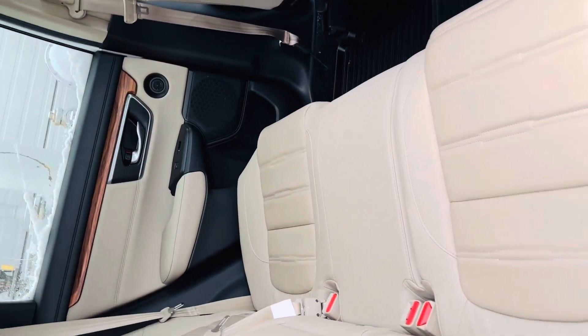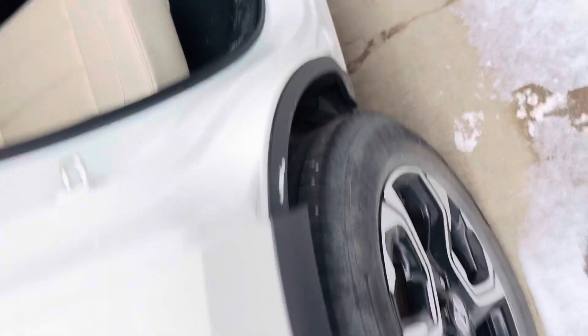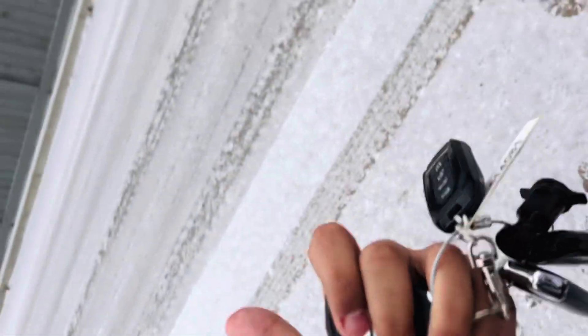You get heated seats at the back as well — that's a really great selling point. There are vents at the back and charging ports up front. The best thing I like about this vehicle is it comes with two keys and a remote starter as well.